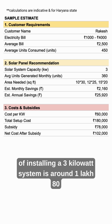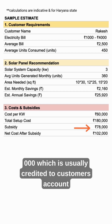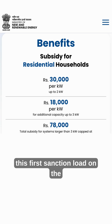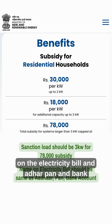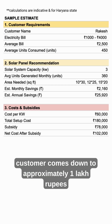The total cost of installing a 3kW system is around 1,80,000 rupees. The government provides a subsidy of 78,000 which is usually credited to the customer's account within 15 days. There are just two conditions: the sanctioned load on the electricity bill should be 3kW, and the name on the electricity bill, Aadhaar, PAN and bank account should be the same. So the net cost to the customer comes down to approximately 1 lakh rupees.